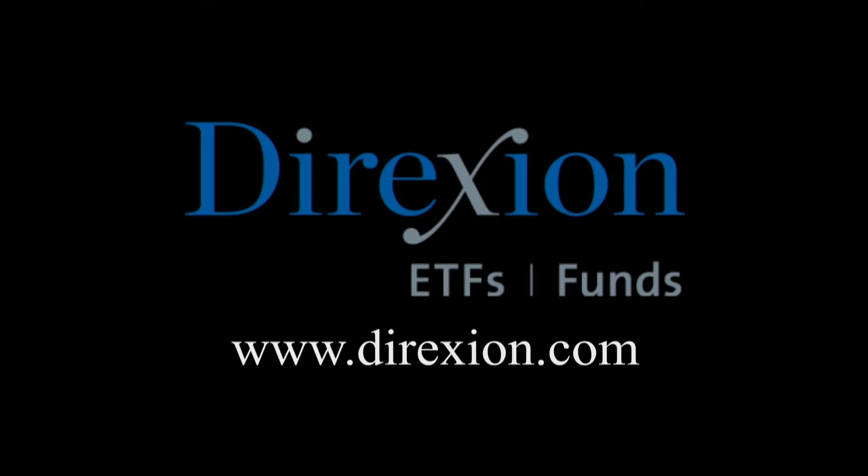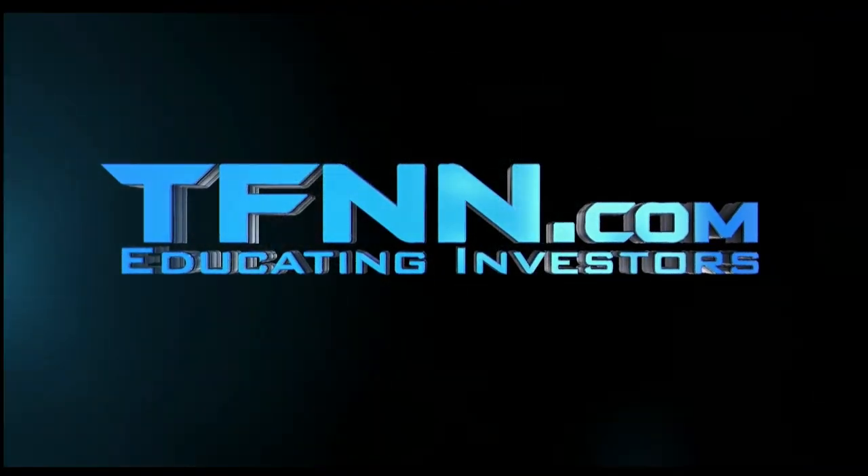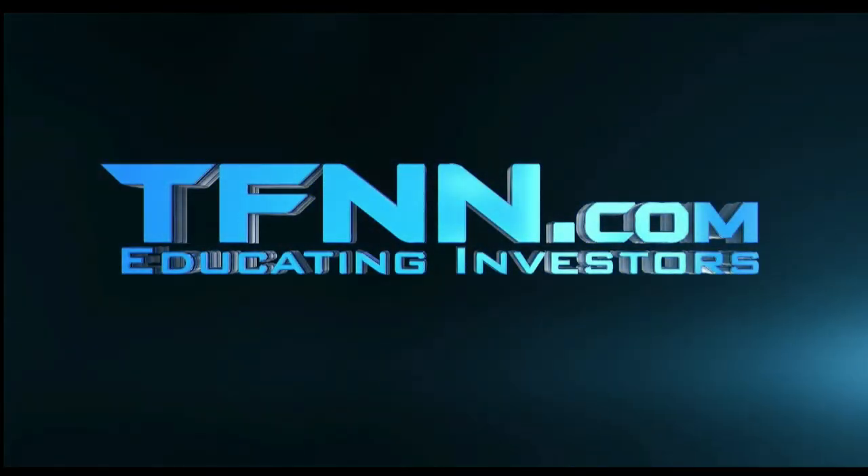Biotech is booming, but for how long? Whether you think the biotech bull has room to run or has run its course, trade LABU or LABD — Direxion's daily S&P Biotech 3x bull and bear ETFs. Visit direxioninvestments.com/biotech today. An investor should consider investment objectives, risks, charges, and expenses carefully before investing. Don't forget, you can listen to TFNN live on your mobile device 24 hours per day. Go to tfnn.com and hit Watch Tiger TV.